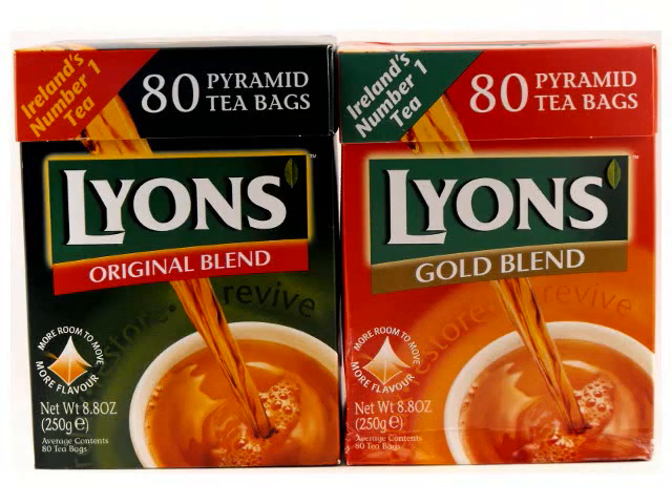Lyons is the best-selling tea in Ireland. Lyons offers a gold blend and an original blend, also known as Green Label. Lyons Original is the best-selling tea in Ireland, while Lyons Gold is a little richer and more full-bodied.